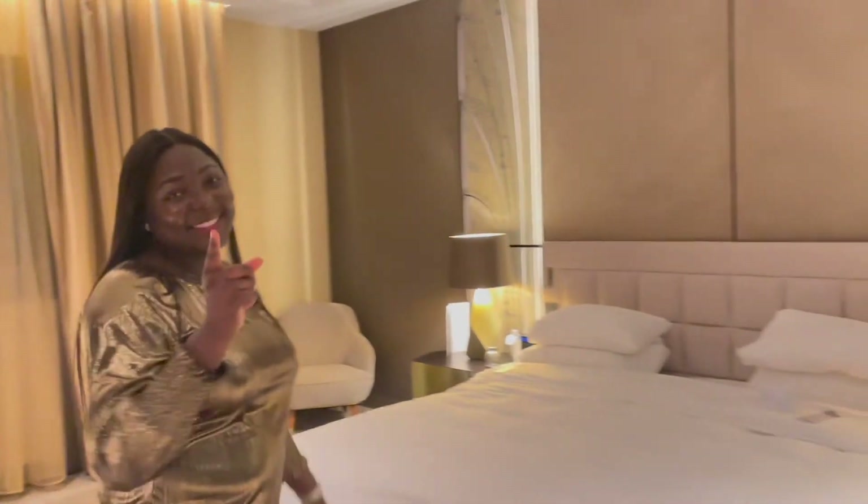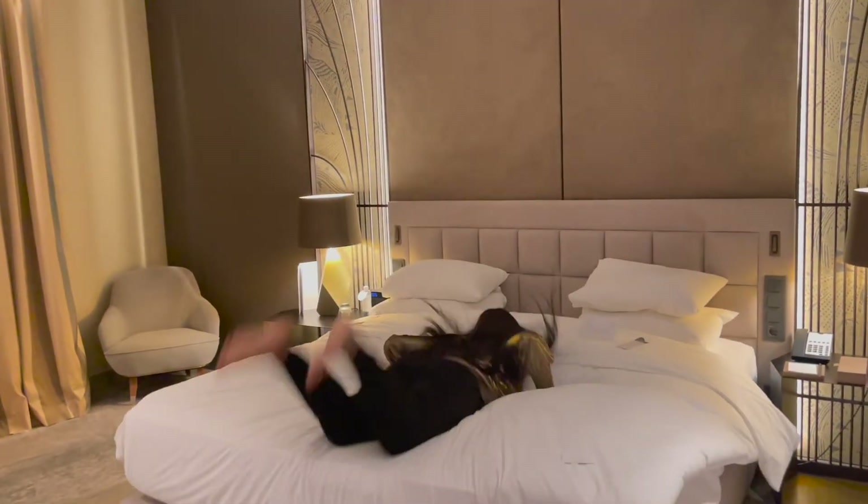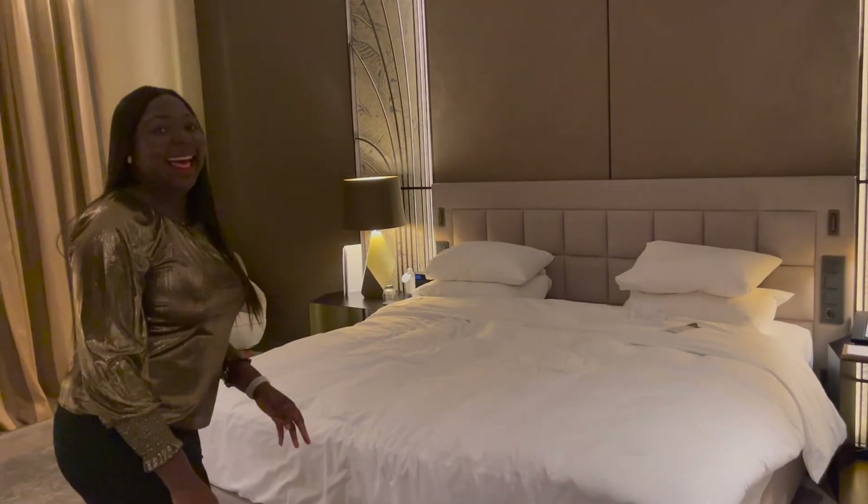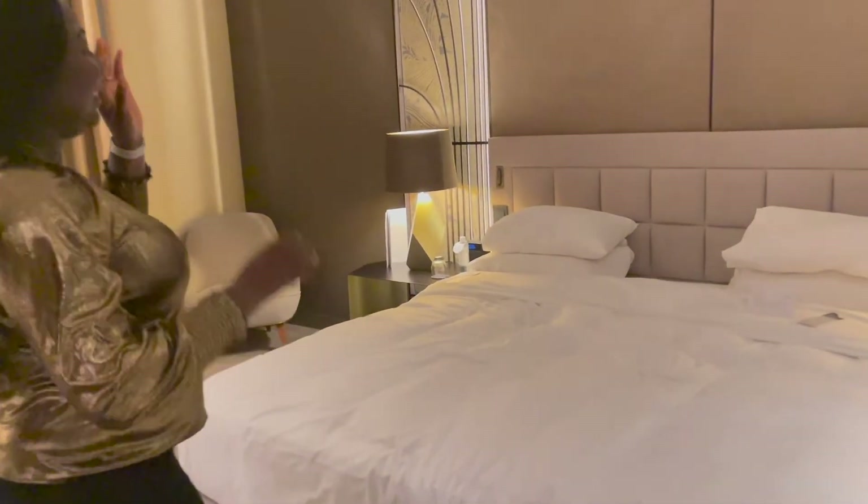I promised I said goodbye but I promised to jump on the bed — so yeah guys, I stayed in it!